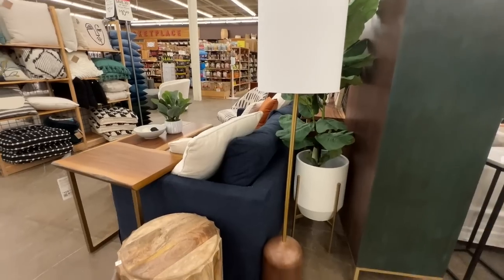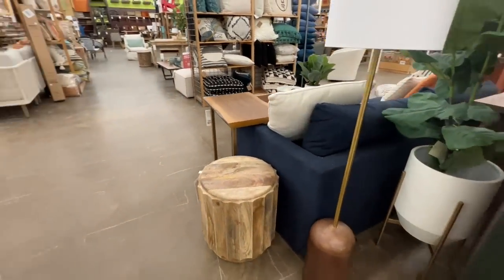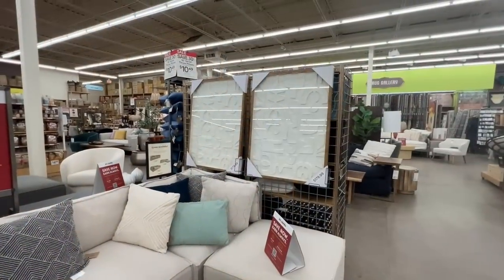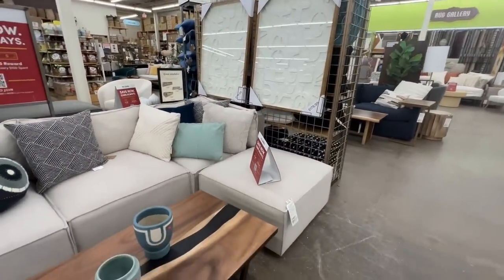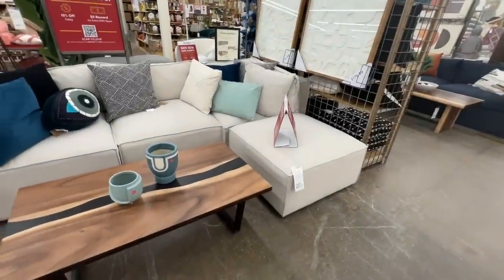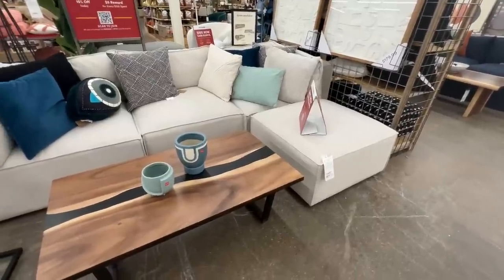We're going to see a good amount of furniture today as well as home decor pieces. World Market's furniture is really high quality — you get what you pay for. I would highly recommend it. It's definitely not cheap stuff, but it's also not as expensive as places like Pottery Barn and West Elm.